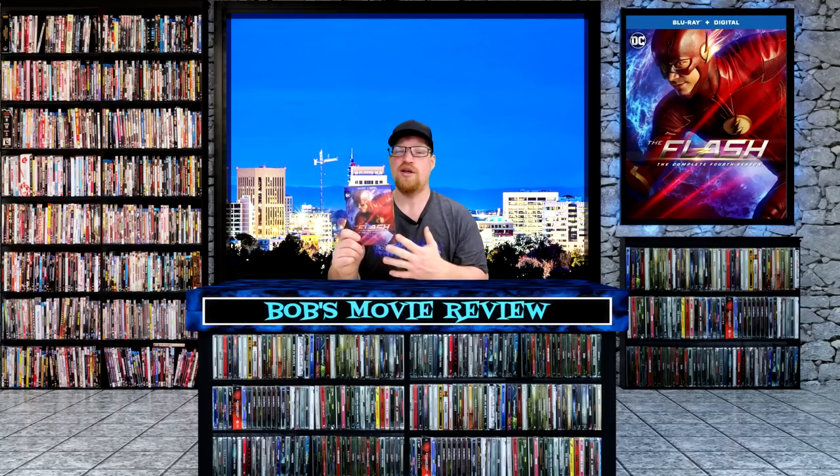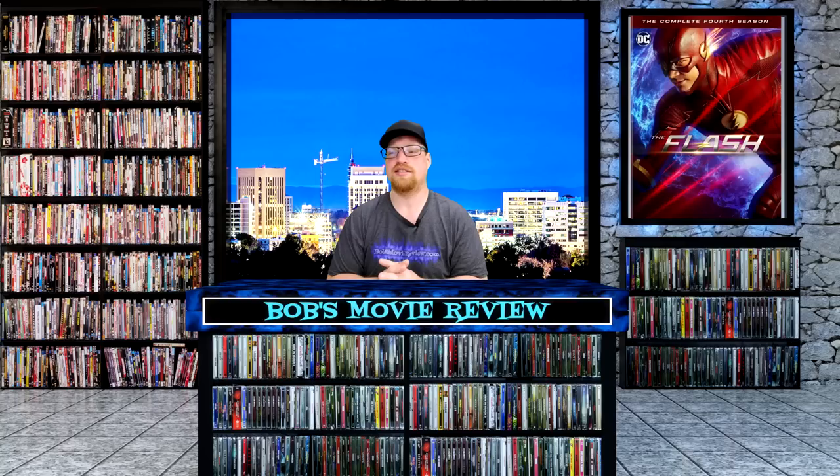This is a good fun show, not my favorite of the DC, but I did definitely enjoy this one. Definitely check this one out. It's also releasing on DVD: Amazon and Walmart $34.96, Best Buy and Target $34.99.